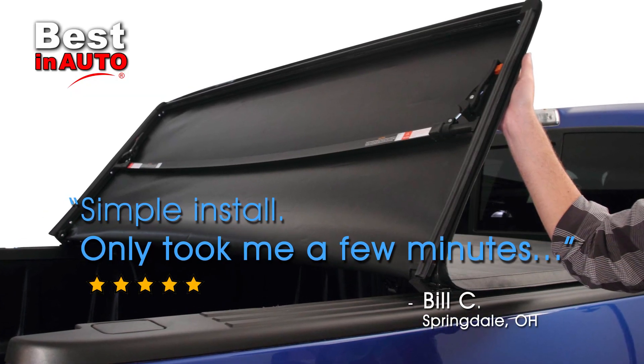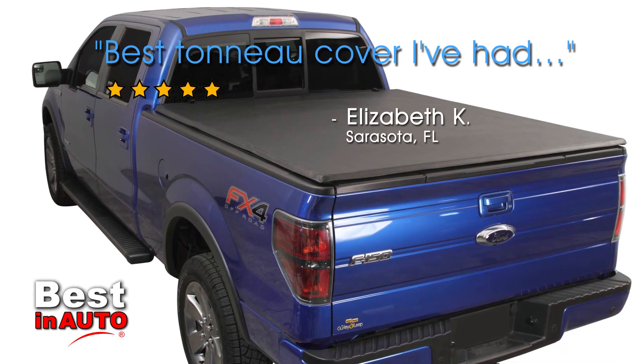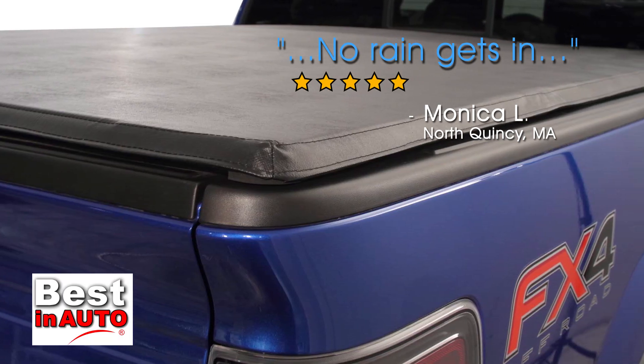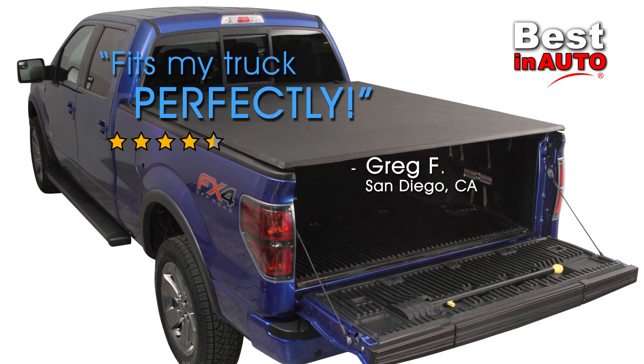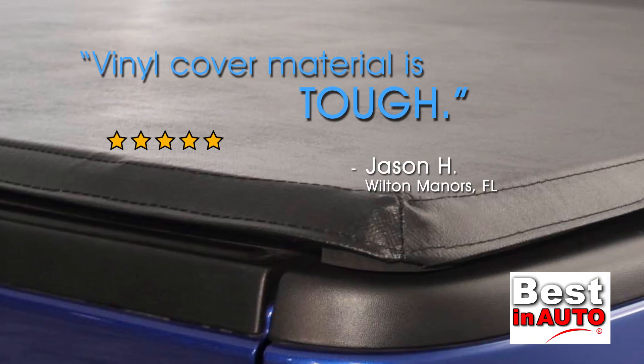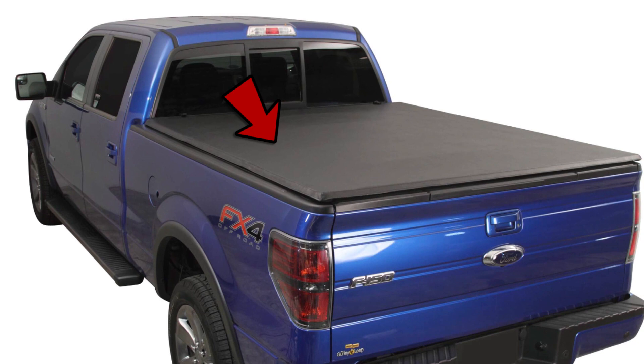The Bestin Auto soft tri-fold tonneau cover is the highest quality and is the only cover you'll ever need. It is highly rated across America with many satisfied customers. Our soft tri-fold cover offers superior quality at a great low price.